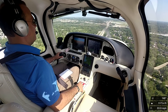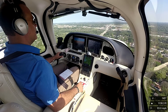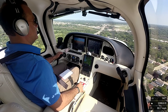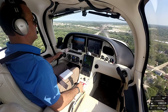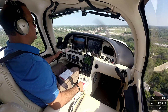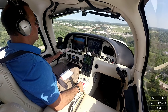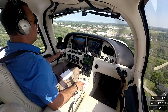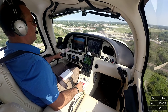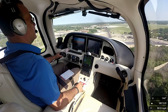85 indicated. 83 indicated. 1,100 feet. 80 knots. Speed protection active. Wow, there it goes. Autopilot off. 80 knots, red over white.